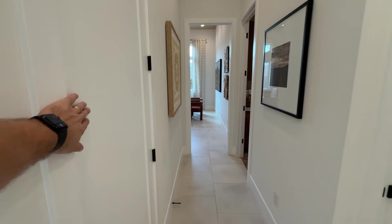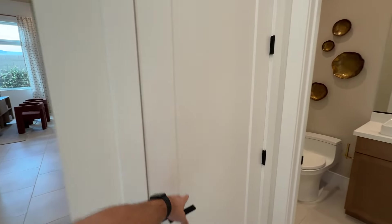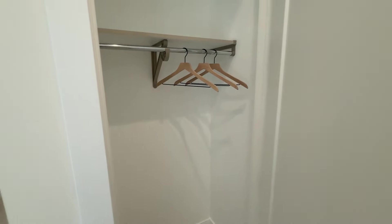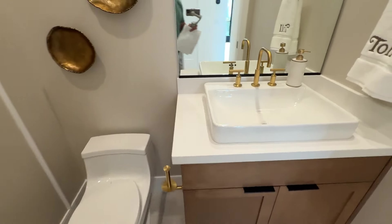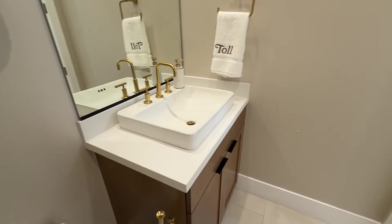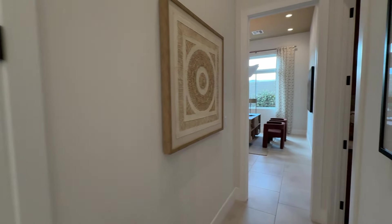Over to the left, you have some extra storage space, which is locked right now — they use it for their audio equipment. And then we have your powder room in here, which has been also upgraded significantly. This model home you can expect to have about $400,000 in upgrades.